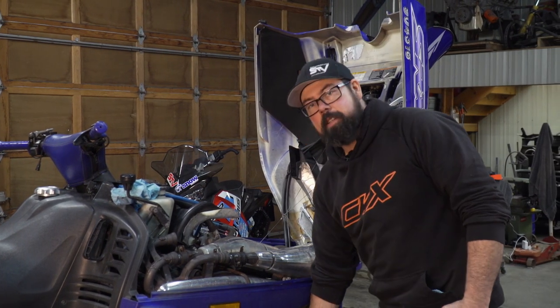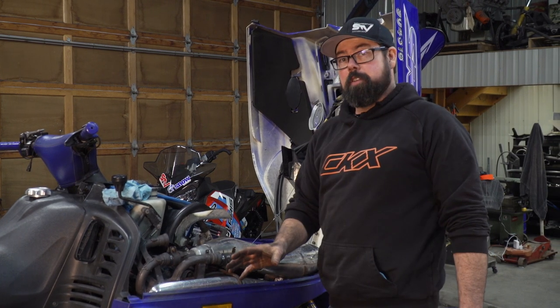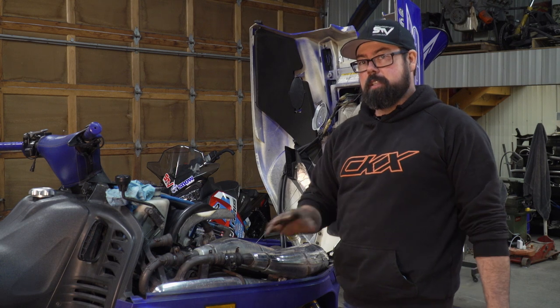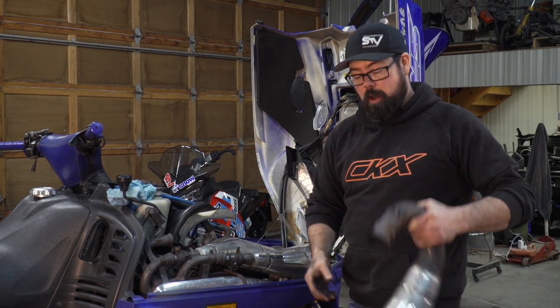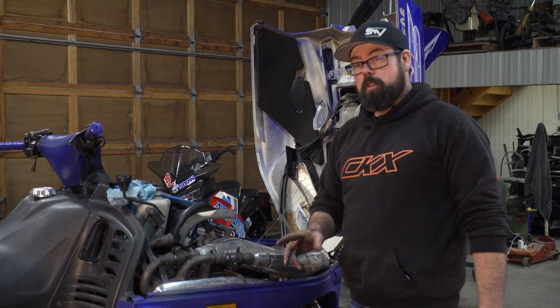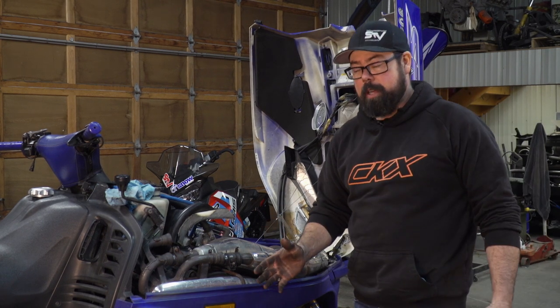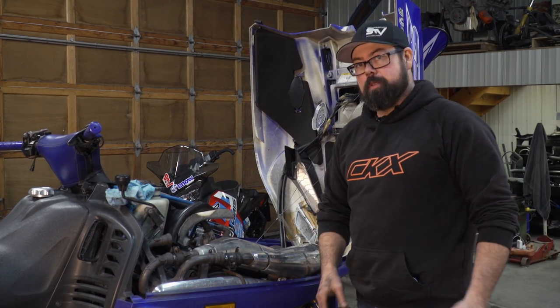All right, there we go — all the suspension is back together and it feels a lot better than it used to. Hopefully all the dartiness that we were getting out of this machine is going to be completely gone. But before it hits the snow, obviously I've got to get the pipes back in. I also need to check to make sure that the camber is correct and that my toe out on the skis is correct. But that'll be for another episode.